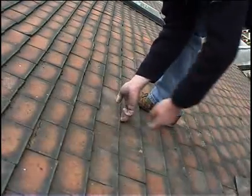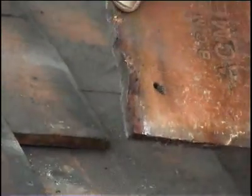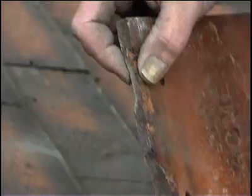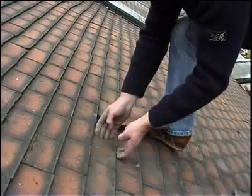Slipping tiles can be caused by nail corrosion or nibs breaking off. This process can be accelerated by tile movement, rattling tiles or tiles working loose, enlarging the original nail holes as they move.